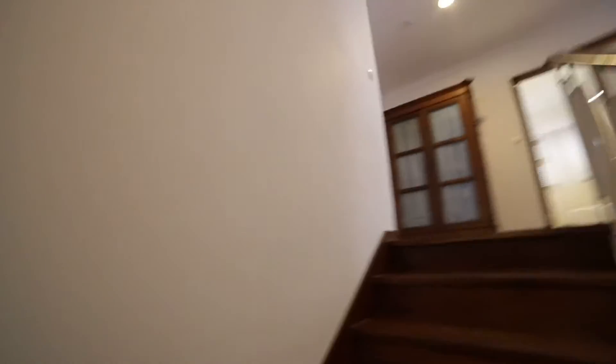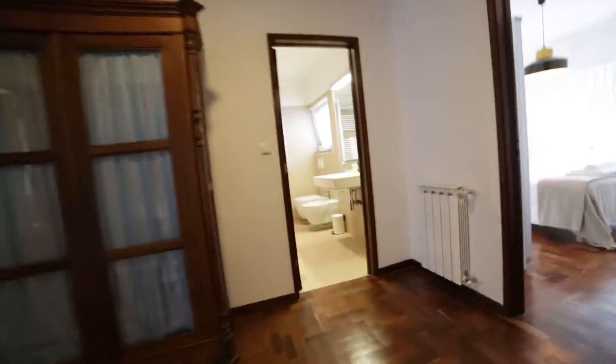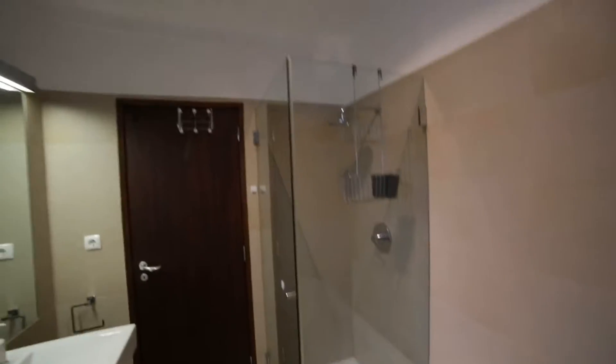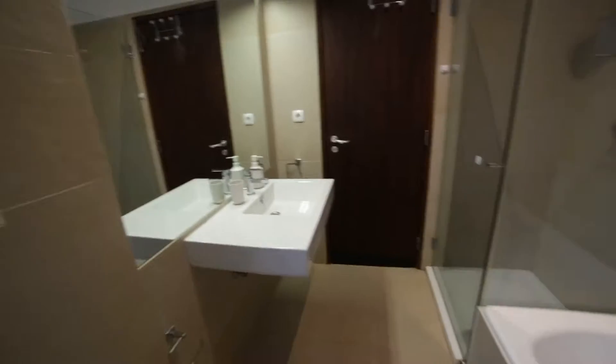Hello again. If you go up the stairs, I'm going to the bathroom. Just in front — look at this, the bathroom. Welcome to the bathroom. It's really big.